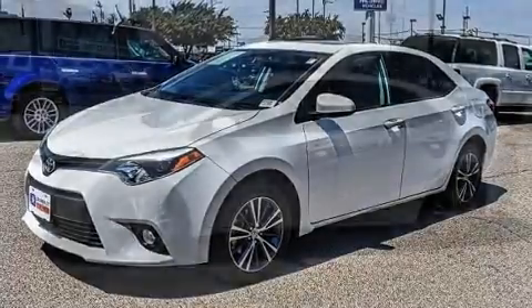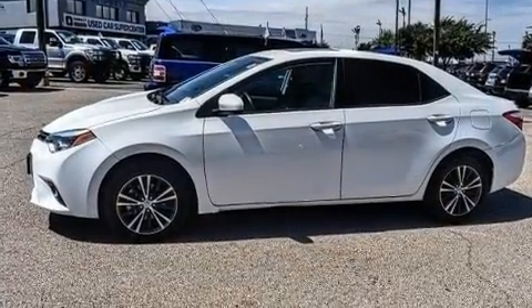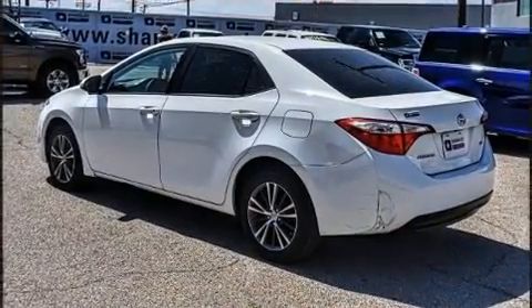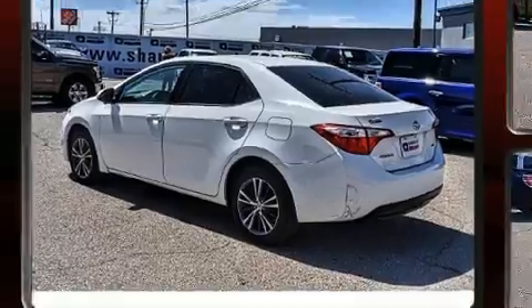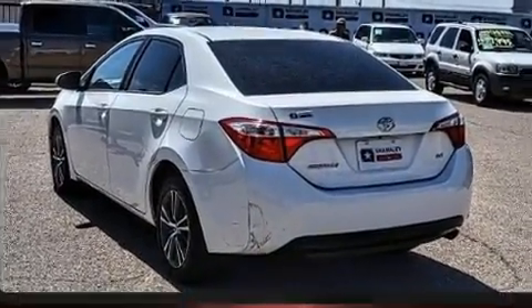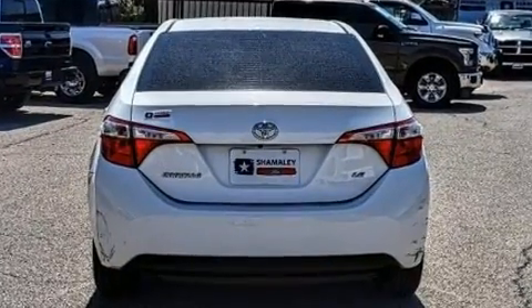Toyota infused the interior with top-shelf amenities such as one-touch window functionality, air conditioning, and remote keyless entry. Premium sound drives six speakers, providing you and your passengers a sensational audio experience.